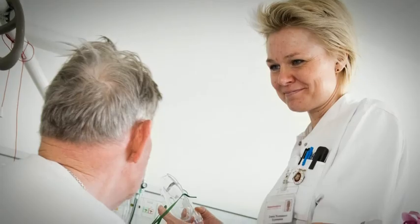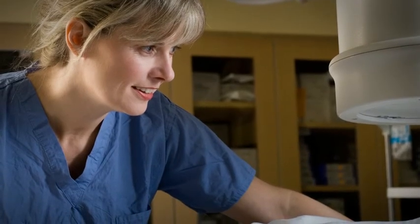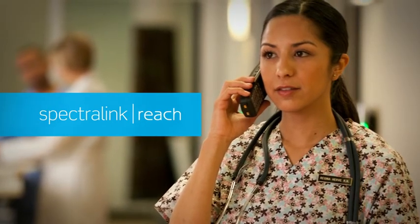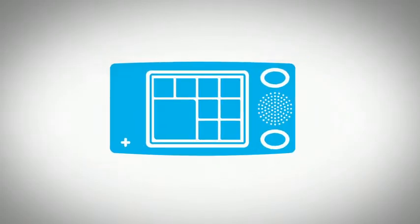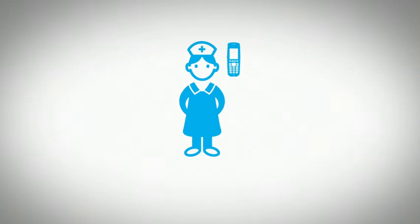So how do we improve responsiveness? How can hospital staff be at the bedside, even when they're not? Add Spectralink Reach to extend your nurse call system to the Spectralink wireless devices carried by on-site nurses. Reach connects nurses to patient needs, no matter where they are in the building, without relying on noisy overhead paging systems.